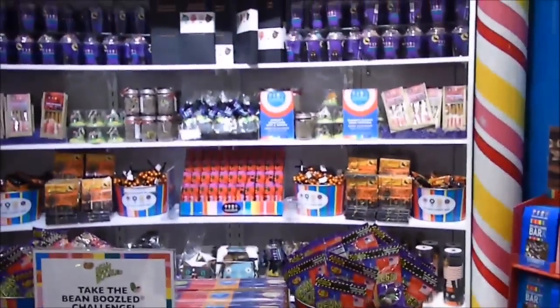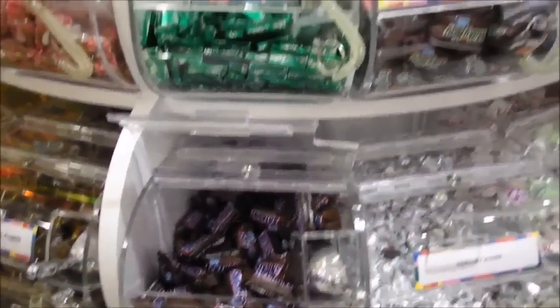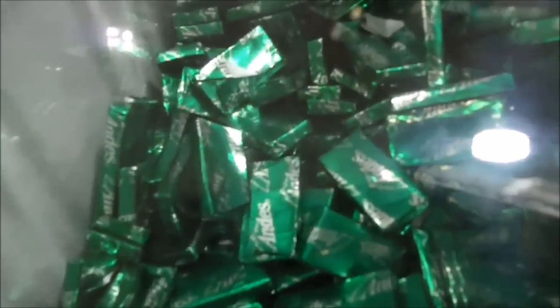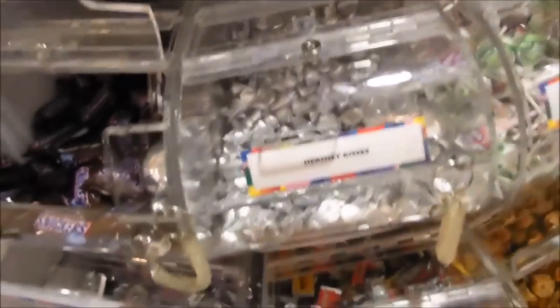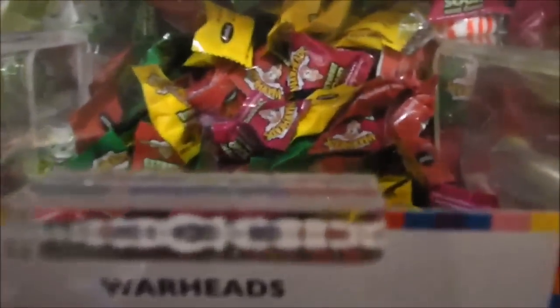It's the largest candy store of the city. Alright, fun size chocolate candy bars. What is this? Edel Mints — Ends Mints or something like that. Look at these fun size Warheads.